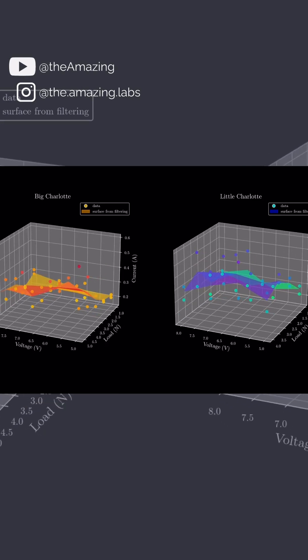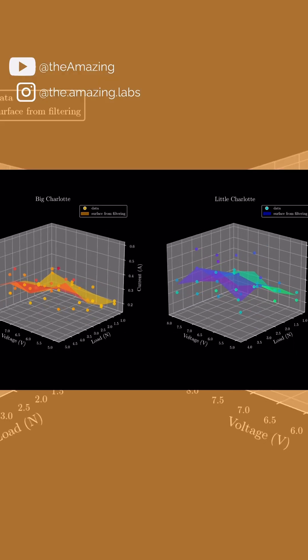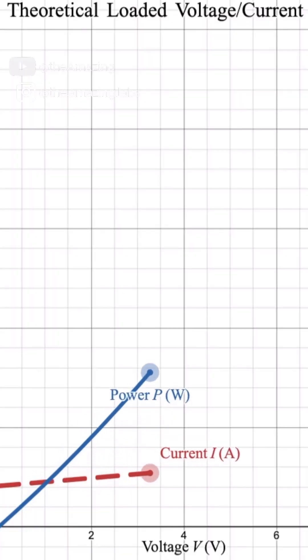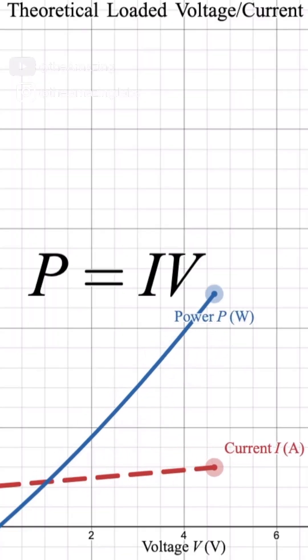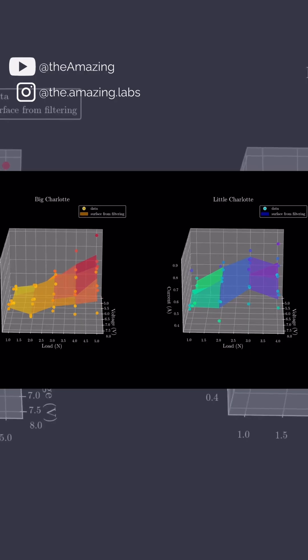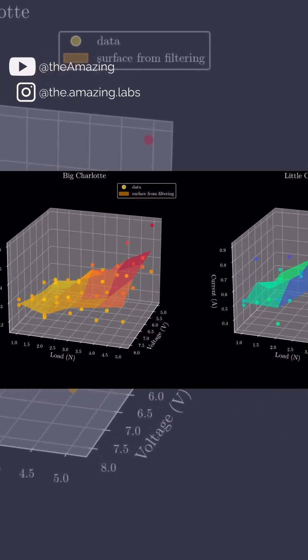The question is: does current go up as voltage goes up? It's a little bit more unclear. As a reminder, we hypothesized that current would increase as a result of voltage increase, because there would be some loads on the motor that are dependent on the speed of the robot.